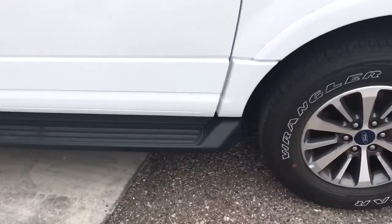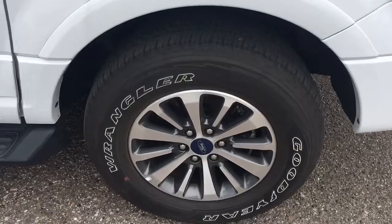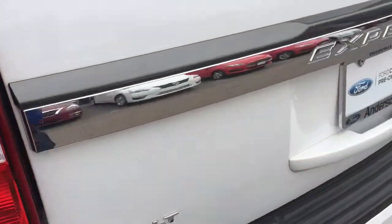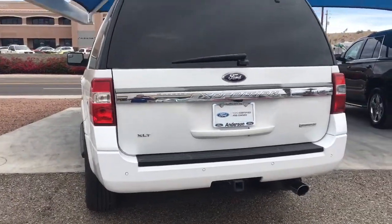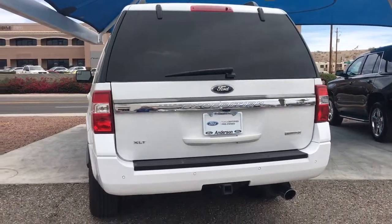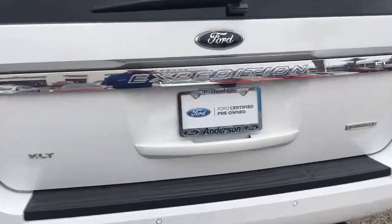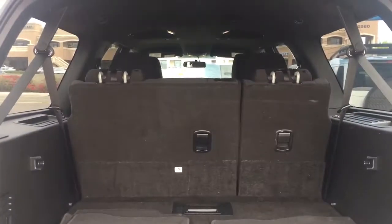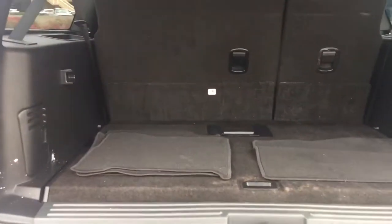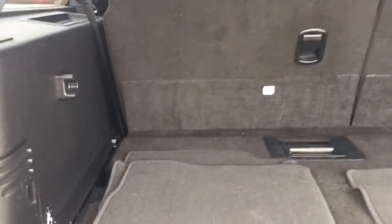Running boards. It does have the EcoBoost engine, V6. Still has to go through our detail process — get this paint off of there.